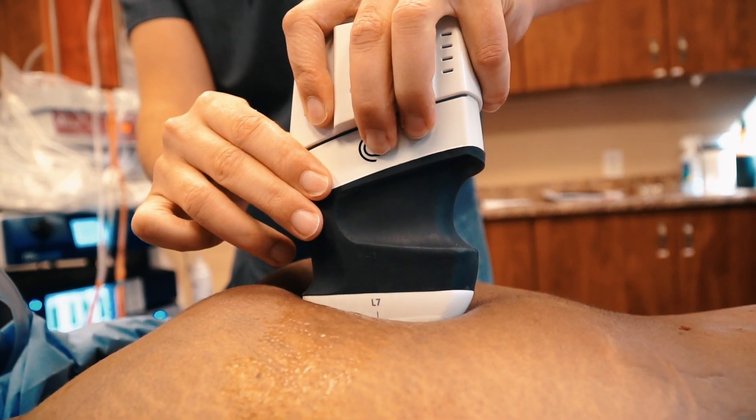We are able to measure the area to inject and show you before and after pictures on the ultrasound to show you exactly where we have injected the fat.